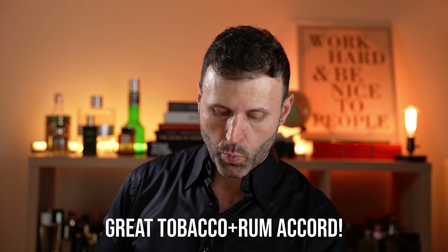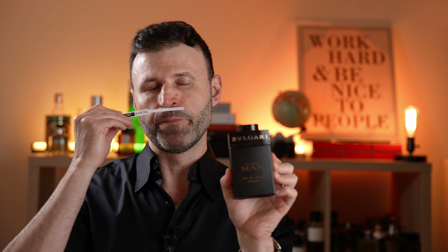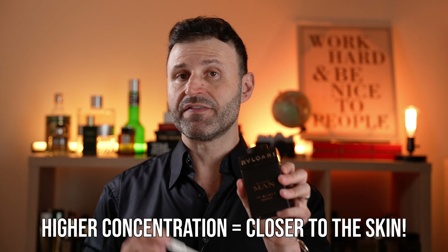I love the tobacco and rum note in the original. In the new Parfum Edition, rum is supposedly removed from the note breakdown, yet I still get a boozy tobacco inflection. The new Bvlgari Men in Black Parfum Edition will not project as much as I'd like — as with most parfum concentrations, it tends to stay closer to the skin. If you want more projection, go with the original; if you want something more subdued, refined, and classy, go with the Parfum Edition.